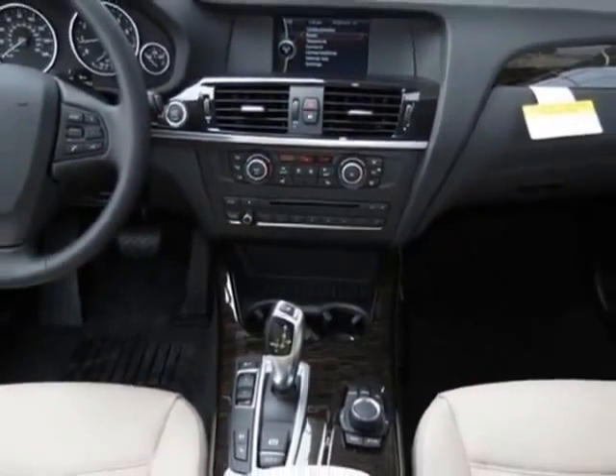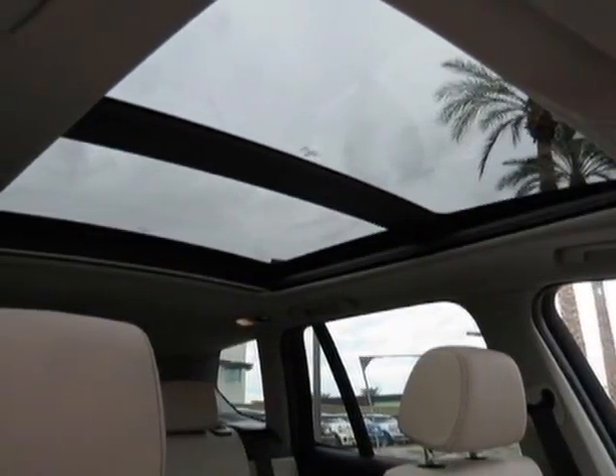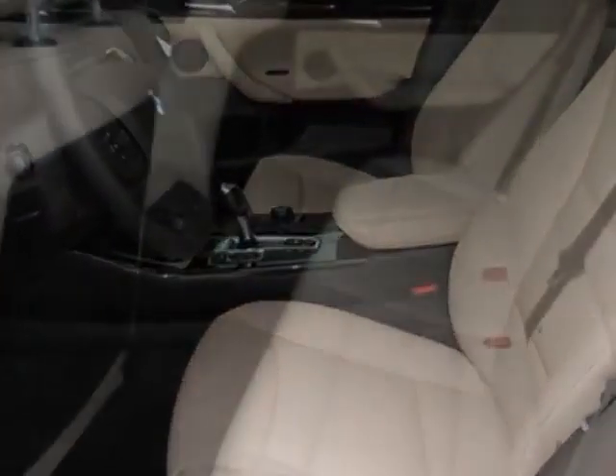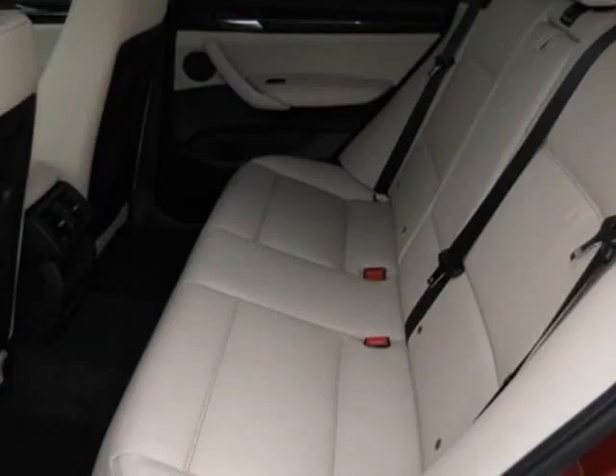This X3 boasts a 2.0 liter in-line 4 engine and has an 8-speed steptronic transmission. Additional options for this vehicle include the satin aluminum roof rails,